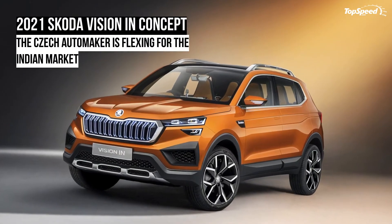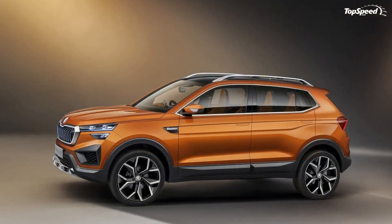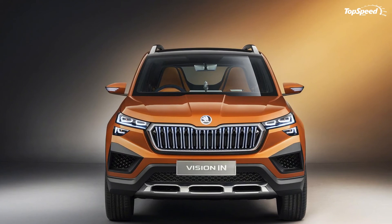Love it: impressive exterior design, premium-looking interior, and it won't be expensive. Leave it: not all features will make it to the production model, it's not available in the U.S., and it still faces stiff competition. If you liked this video, please share your thoughts in the comments below and don't forget to hit the subscribe button.